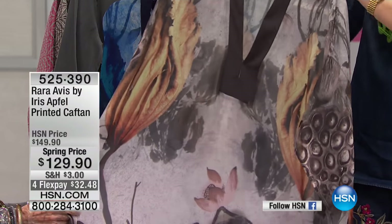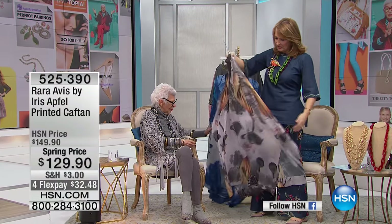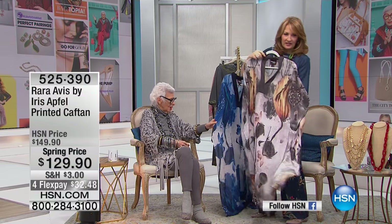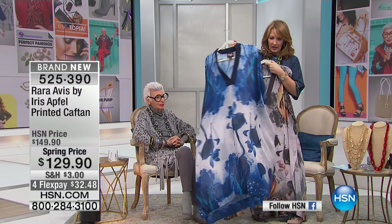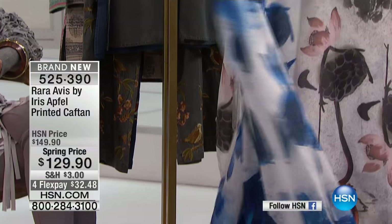I'm just going to stand up for a second to show this to you. This is the one done in more neutral tones — it looks like it's hand-painted. It does look hand-painted. The blue is amazing. It's so gossamer, so beautiful.